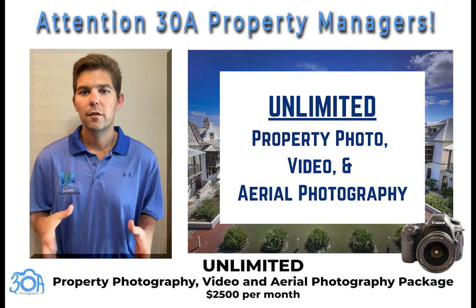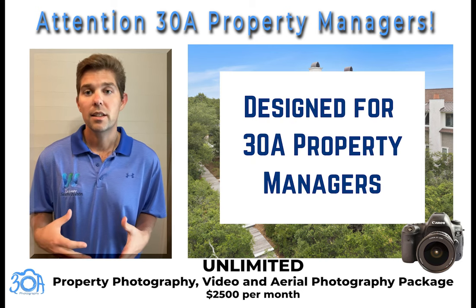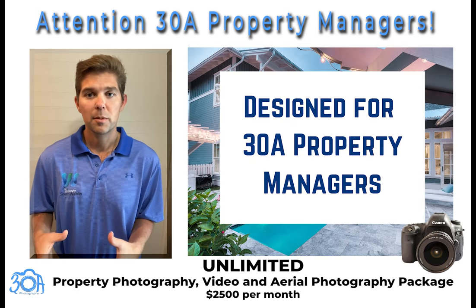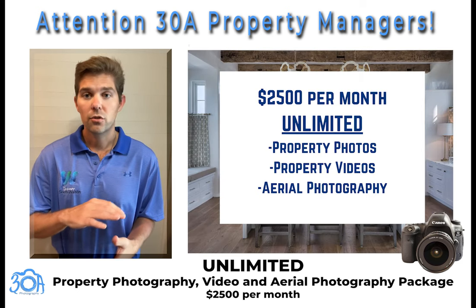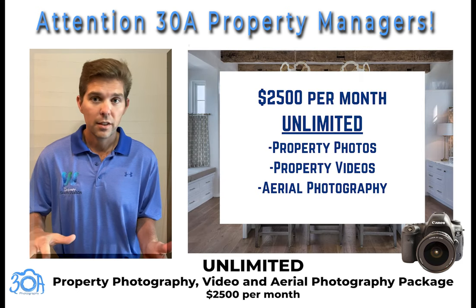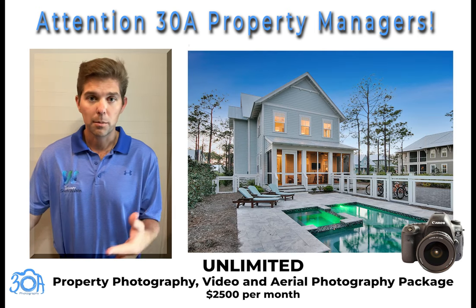Let me tell you about our unlimited photo, video, and aerial photography package. This package is designed specifically for the property management industry on 30A. The way this works is it's $2,500 a month flat fee for unlimited property photos, property videos, and aerial photography of your properties.